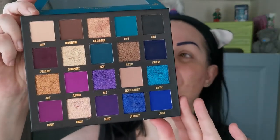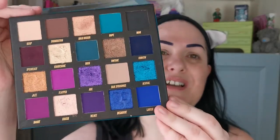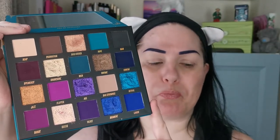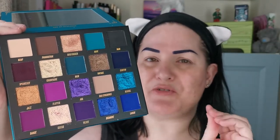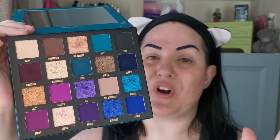The palette I thought fitted that theme the best is the Age of Opulence palette — the holiday release from Beauty Bay. This color story is amazing. I believe this palette is in the Black Friday sale for £10.50 — oh my god, it's so worth it, it was worth the full price. That is the palette I'm going to be using.